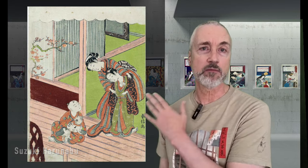Utagawa Toyokuni I did this interesting print of a woman playing with kittens. Notice the red ribbon around the cat's neck — this was a common decoration that you'll notice in many prints.